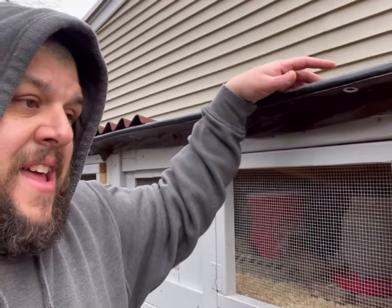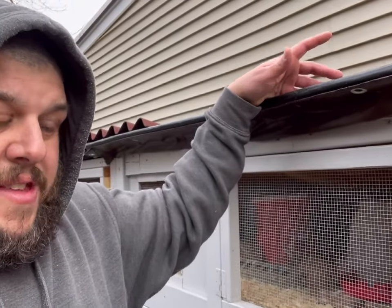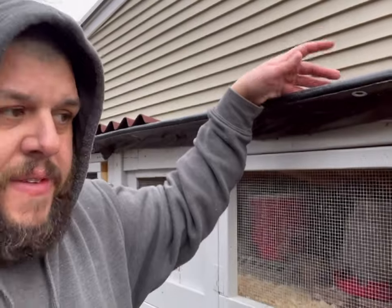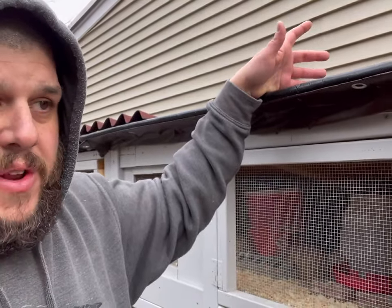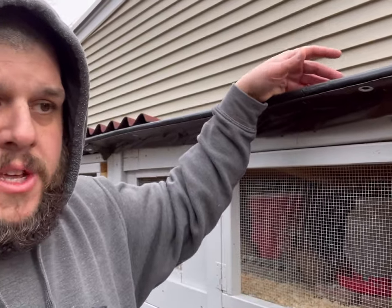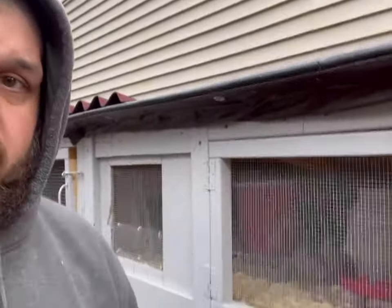Other than that, if you want eggs throughout the winter, you'll need lights — without lights they'll stop laying. That's up to you. I light mine so I get 16 hours of light. The light comes on at night, adds about four hours, then goes off in the morning. Other than that, not much really changes.